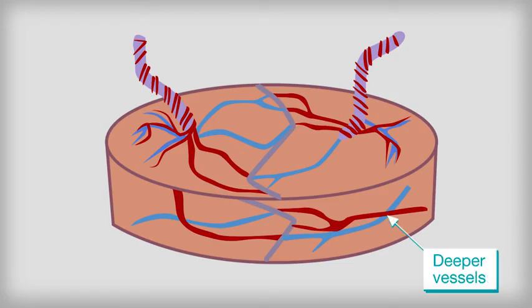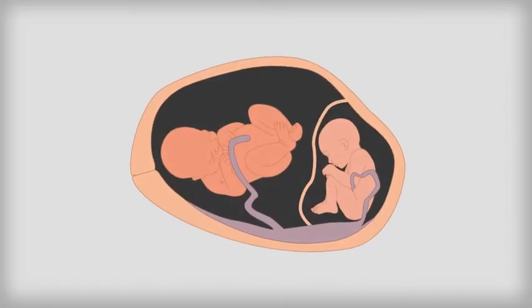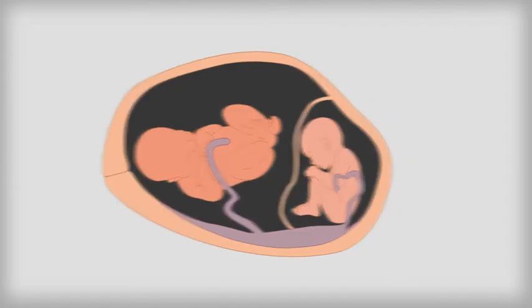The current method is often effective, but vessels deeper than the surface of the placenta cannot be seen by the doctor. This means the imbalance can return, so the condition needs to be closely monitored until birth.